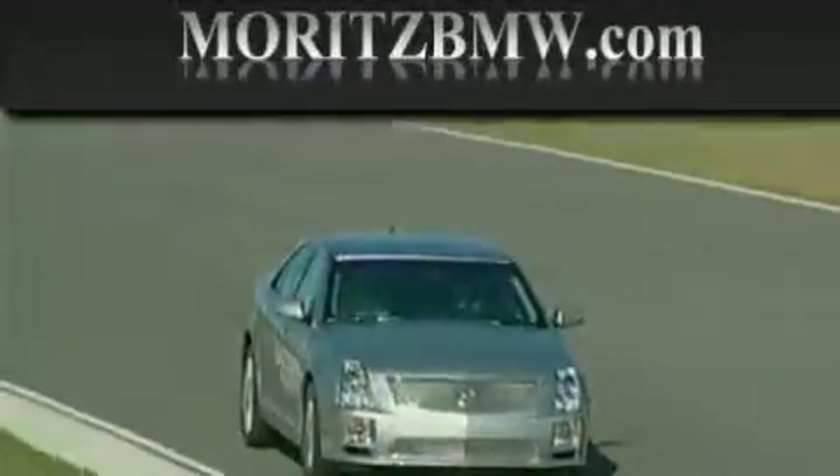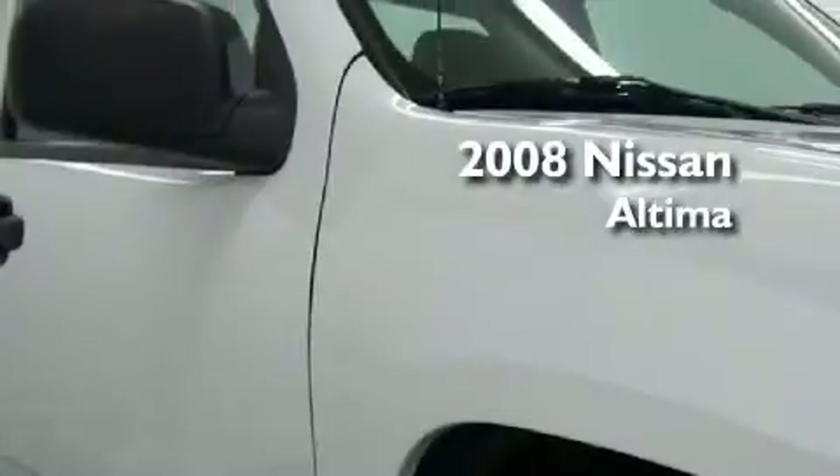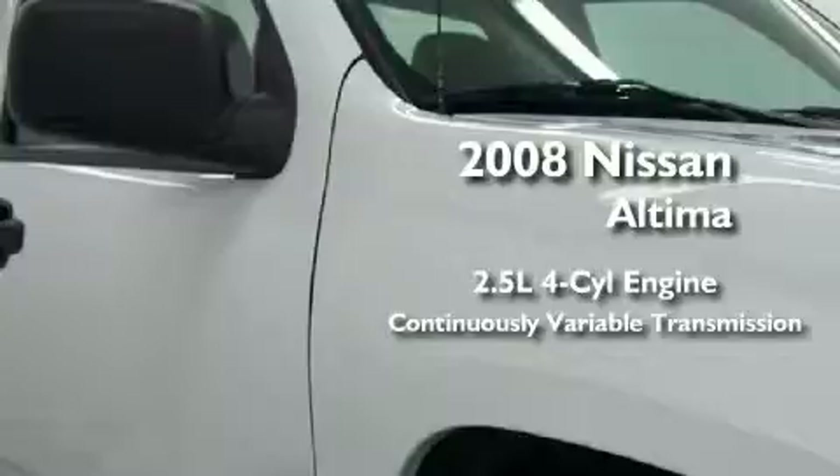Another fine vehicle offered by Moritz Cadillac BMW Mini. This is a 2008 Nissan Altima. It has a 2.5 liter 4-cylinder engine and a continuous variable transmission.